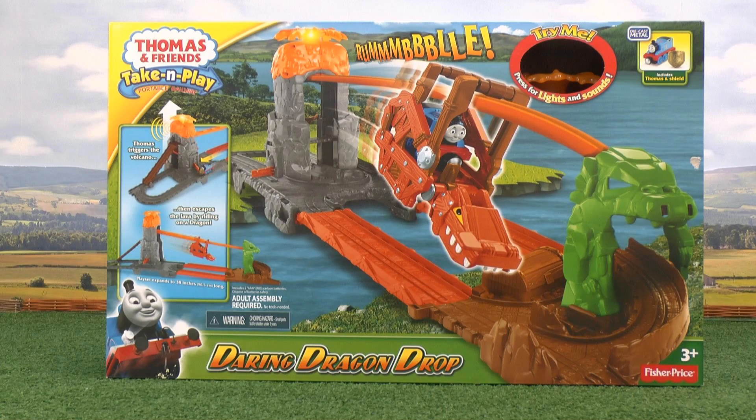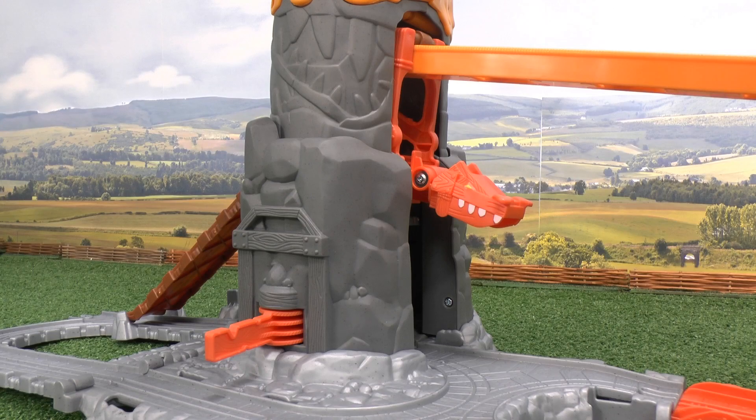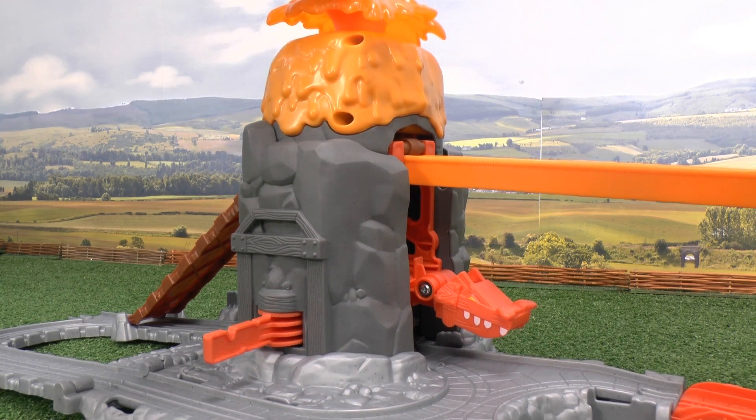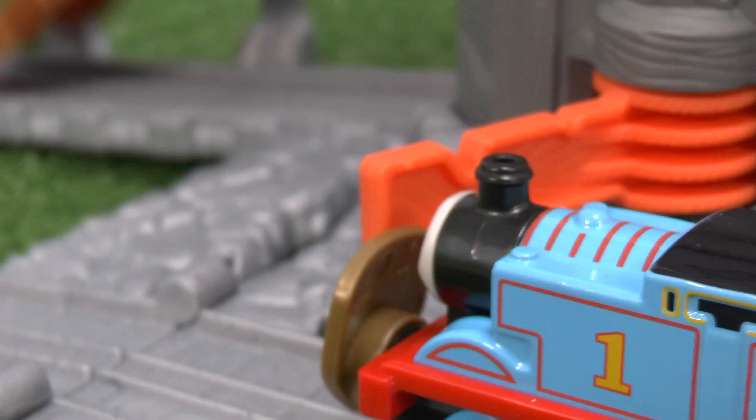I'm Dave, and thanks for watching my video, which featured the brand new Take and Play Daring Dragon Drop Set from Fisher Price. First, press down the volcano, so when Thomas passes, he flicks the switch and the volcano erupts.